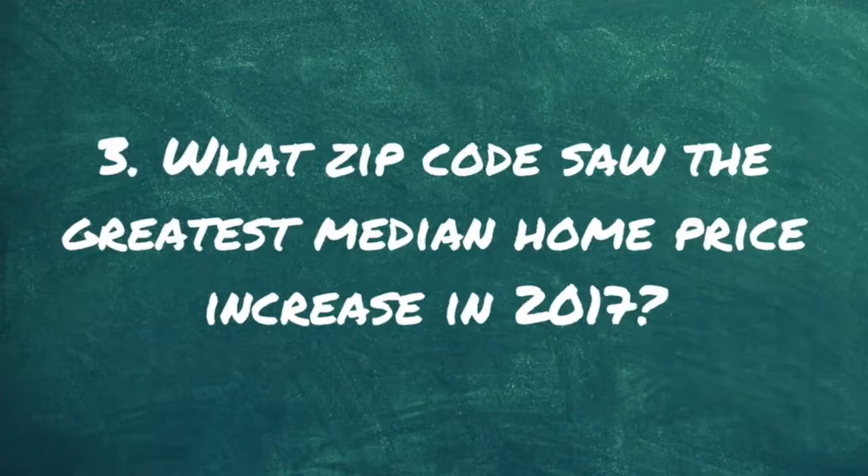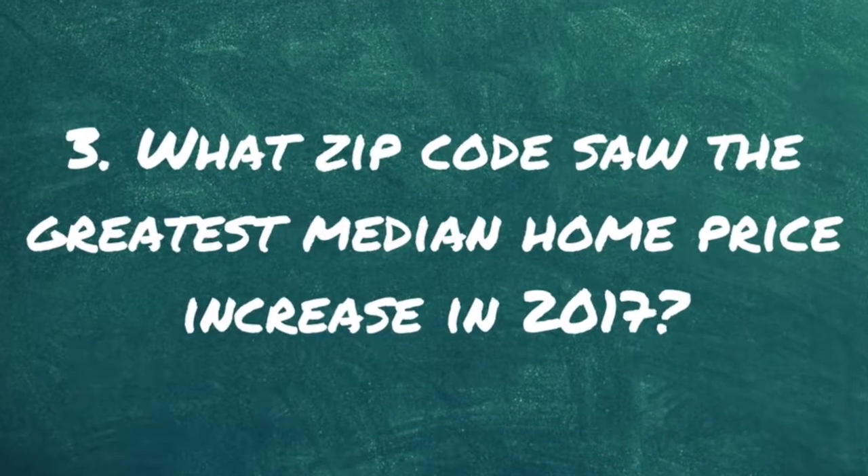Question three: what zip code saw the most appreciation in median home price in 2017? You might think it's going to be Paradise Valley or Arcadia, one of those kind of hot zip codes, but you may be surprised.